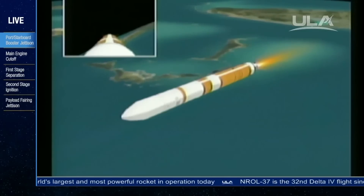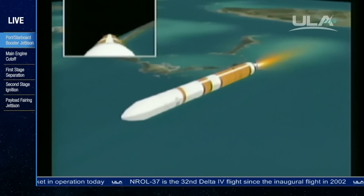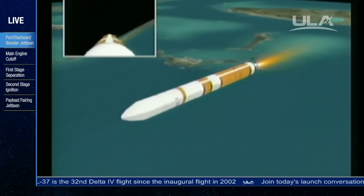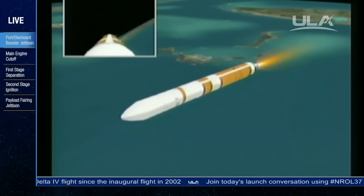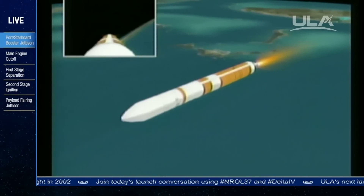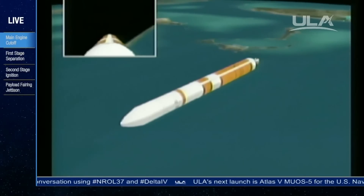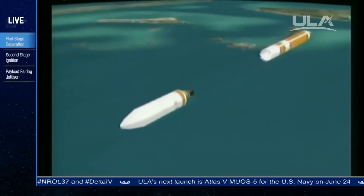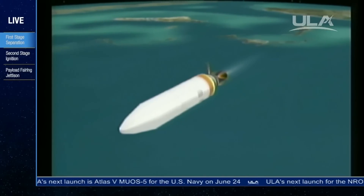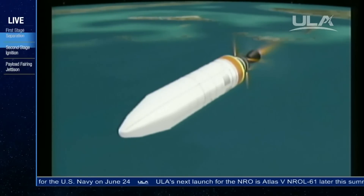Now about 10 seconds away from the partial thrust command in the core booster. Standing by. And we see the partial thrust command. Standing by for cutoff. And we see cutoff. Standing by for stage separation. And we see stage separation. NEDS deploy is in work. Standing by for igniter spark. And we have igniter spark and ignition. Good ignition on the second stage.